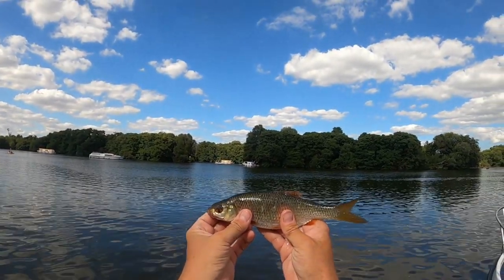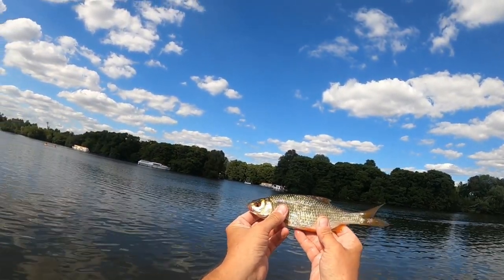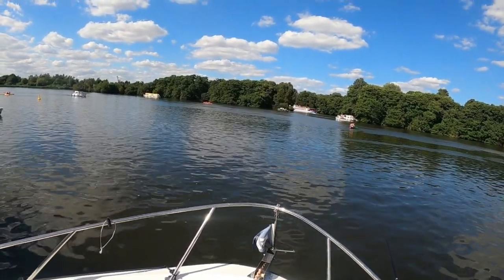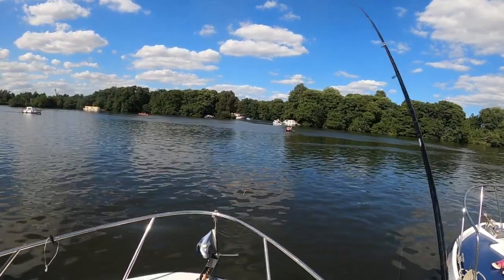There you go guys, cracking roach there, absolutely lovely. I just changed up from the maggot to a bread flake. Absolutely beautiful colors on that in the sunshine — really orange eye on him, cracking. Oh, it's a lovely one!